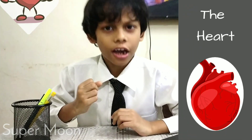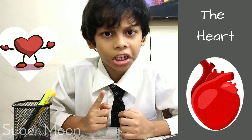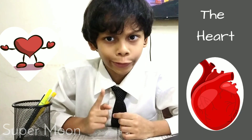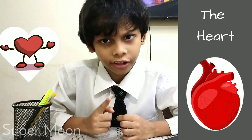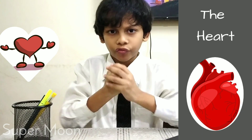The heart is located inside our chest, a little to the left from the center. The heart pumps blood to all parts of our body. It continuously works without stopping. The size of the heart is about one fist.